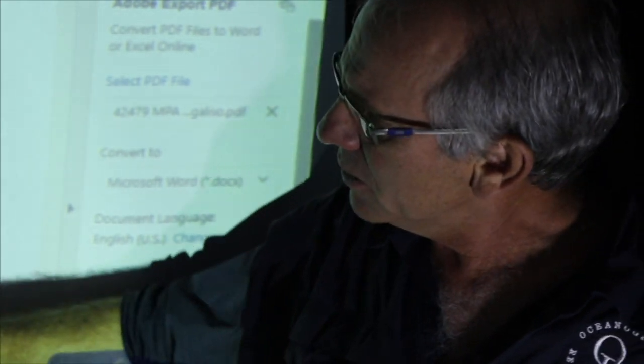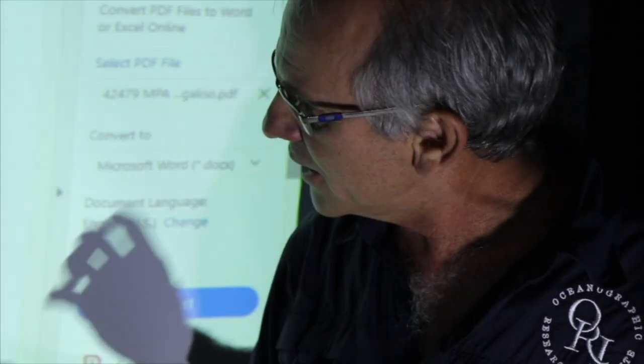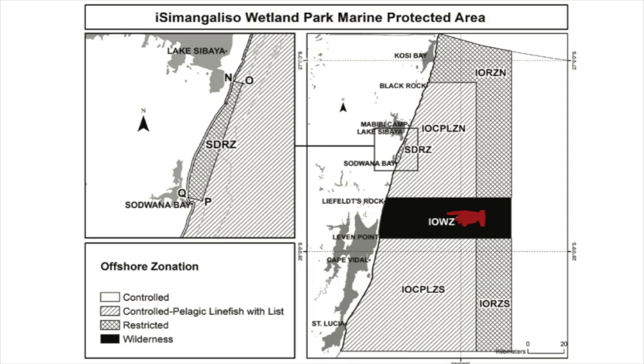In the middle there's the iSimangaliso wilderness zone or sanctuary zone where no activities may take place — no diving or fishing allowed in the sanctuary between Leven Point and all the way up to Red Cliffs. So it's very simple: pelagic game fishing as you've always done, no fishing in the sanctuary area, and no fishing in the restricted areas offshore and up in the north.